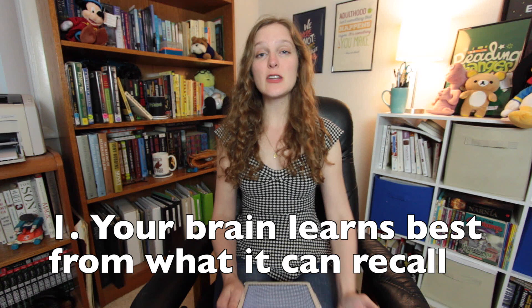Hacks one and two: hack your brain. Number one — your brain learns material best when it's forced to pull it from your memory, so take advantage of that for studying. Create quizzes out of your lecture and reading notes. Doing this will help you identify the most important material, and when you take that quiz yourself you'll effectively remember that information through recall.